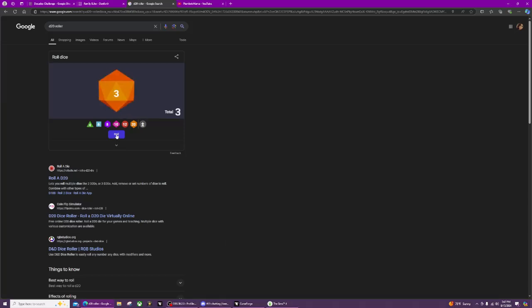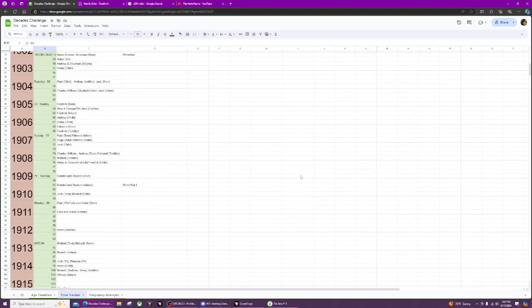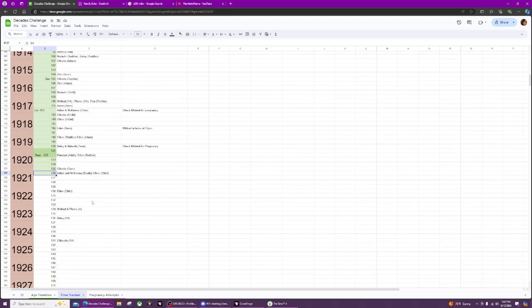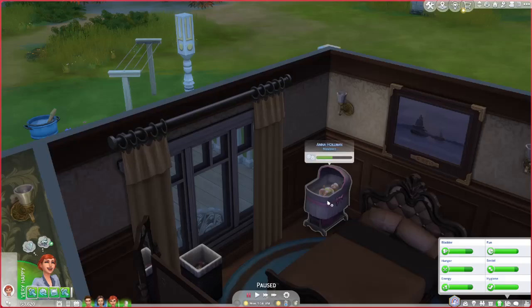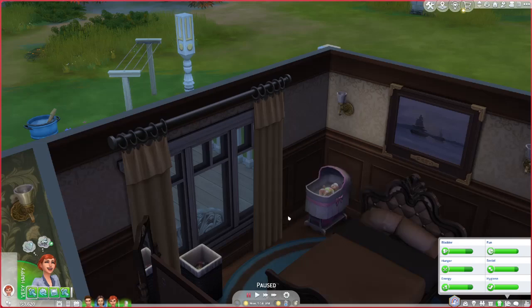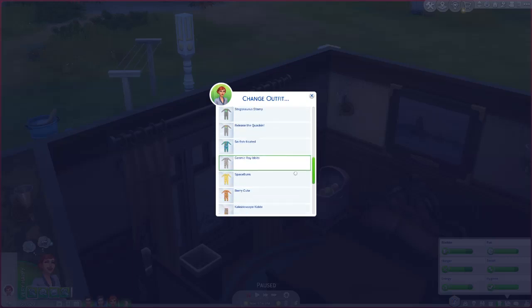We are going to roll for Betsy first and then for Anna. Betsy got a three and Anna got a ten. Newborn 10 is safe, and Betsy as a teen got a three — she is safe. That's fantastic! We've fixed the problem.